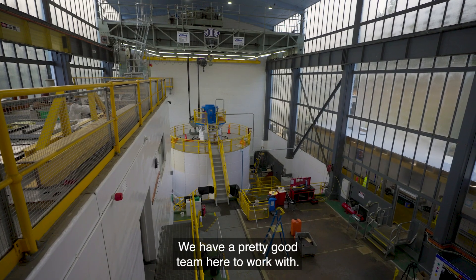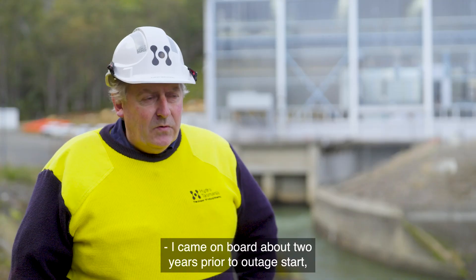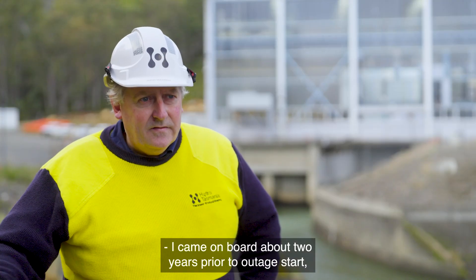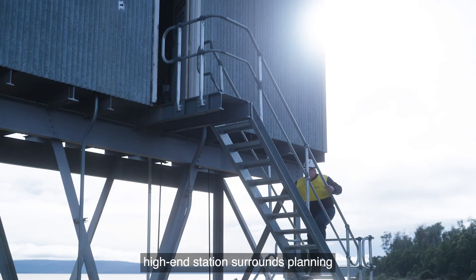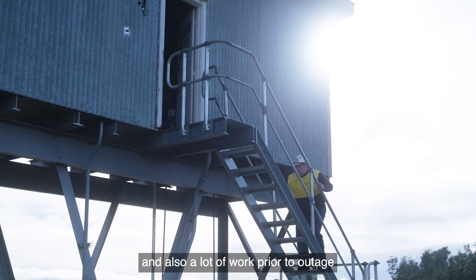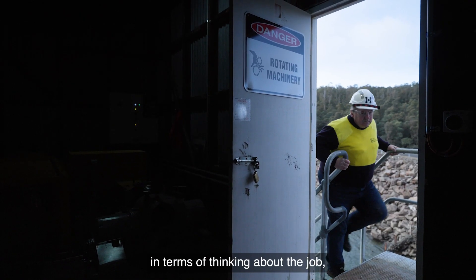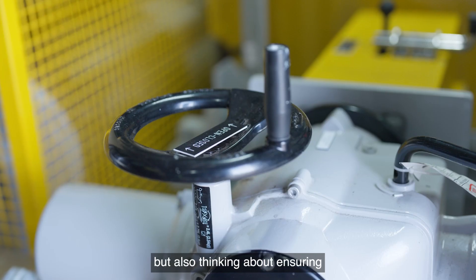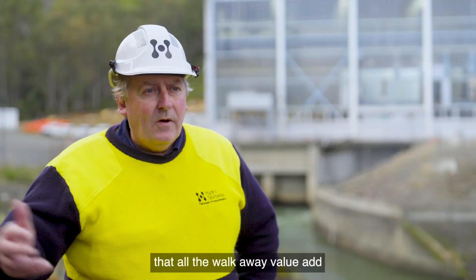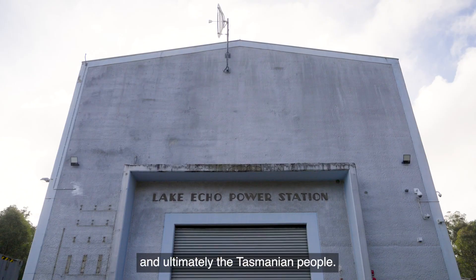We have a pretty good team here to work with — everyone works well together and we all have a love for the machine. I came on board about two years prior to outage start, where the Lake Echo location certainly required high-end station surrounds planning and a lot of work prior to outage, thinking not only about the job today but also about ensuring all the walk-away value we could provide for the local area and ultimately the Tasmanian people.